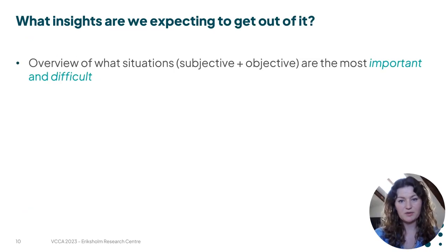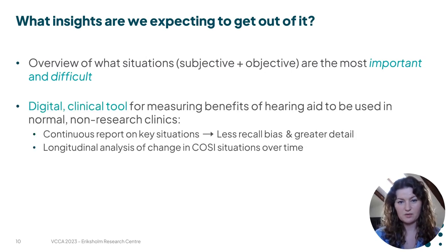What insights do we expect to gain from this experiment? First, we hope to get a good overview of what situations are the most important and most difficult for our users, from both a subjective and objective point of view. We are also developing a digital clinical tool for measuring the benefits of hearing aids to be used in normal non-research clinics, where the hearing care professional can have more informed discussions with their client, with less recall bias and greater detail about exactly what the situation was when they were struggling. They will also be able to do longitudinal analyses of whether there is a change in the client's COSI situations over time.